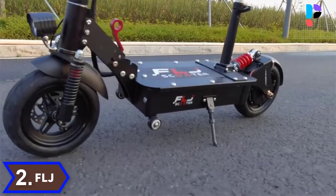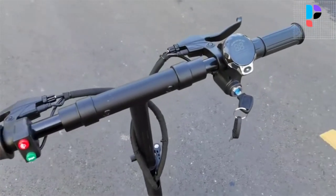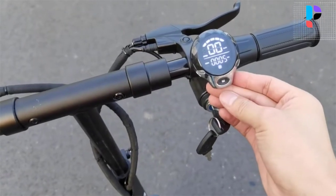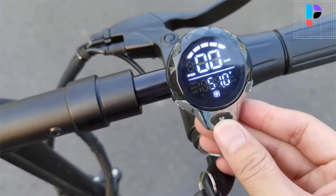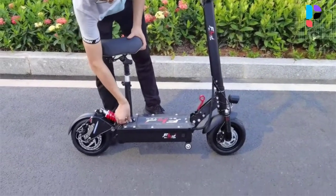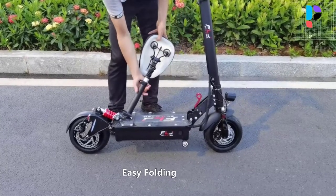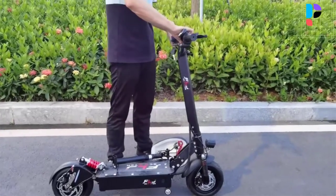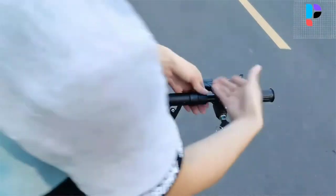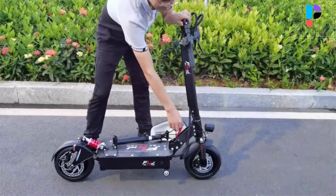Number 2. Brand name: FLJ. Model number: SK1. Equipped with 10-inch air-filled tires and double front and single rear suspension on both wheels, providing great comfort and control over paths and cobbled surfaces. High performance 1200-watt brushless DC motor achieves a maximum speed of up to 45 kilometers per hour and can climb an incline of up to 30 degrees. The FLJ SK1 features a folding mechanism that collapses the scooter to conveniently fit in the trunk of a car or be placed in a corner of an office. It is made of durable, high-quality aluminum alloy and can carry a load of up to 150 kilograms. With a net weight of 30 kilograms, it is both sturdy and durable.